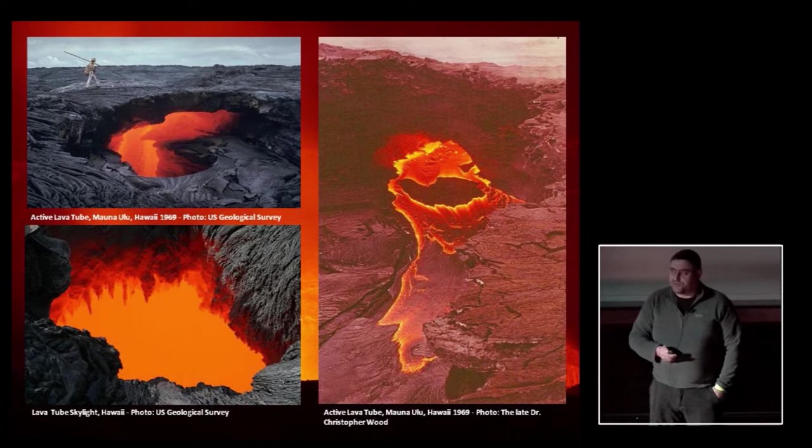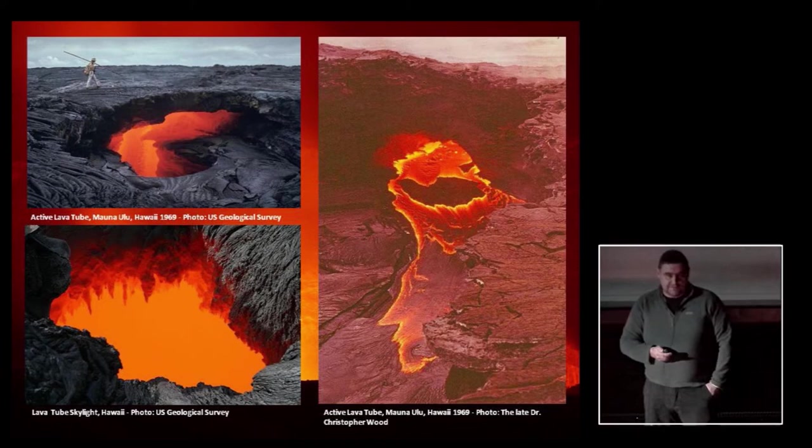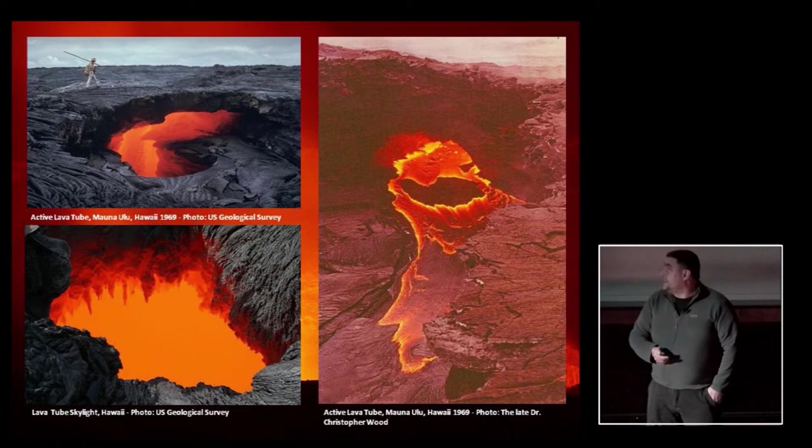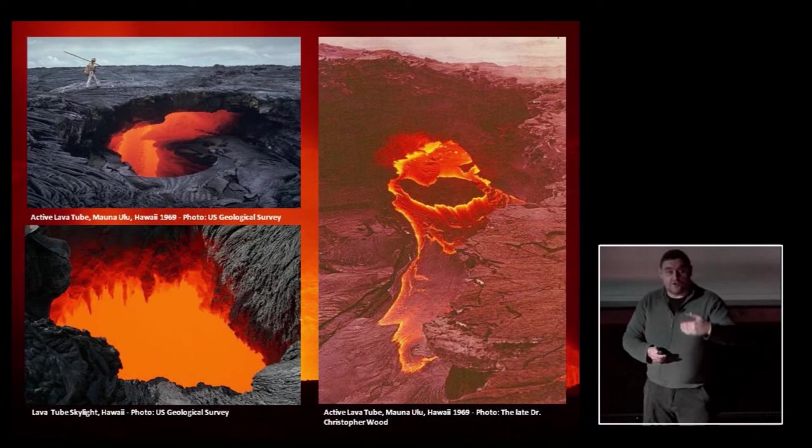Lava tubes form in a matter of weeks, maybe months. But unlike a limestone cave, where the rock forms and then at some point in the future the cave forms within that rock — there was a mention earlier about it being remarkable that caves had started forming within a million years of the rock forming — not like that here. The caves are forming with the rock. For basaltic lava flows, these tubes are actually the primary mechanism by which the lava flows extend away from the volcano.